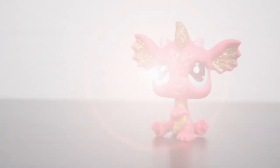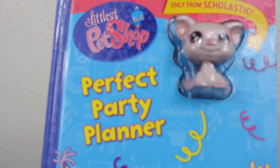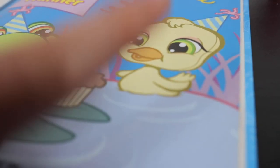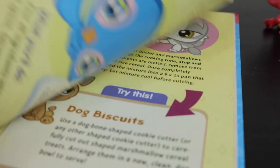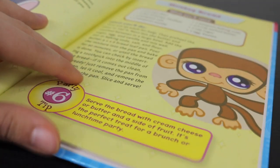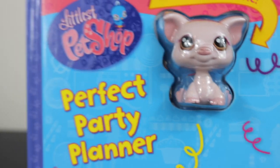So let's get started. This is an LPS but it's not an LPS because it is a school book - it's Perfect Party Planner. That frog's a little weird looking. So this is one of the school books that you can only order online or order from your school. I've actually had two of these - this one and the mouse one. It's like a little Red Riding Hood book. If you get one of those, you get a pet with the book.